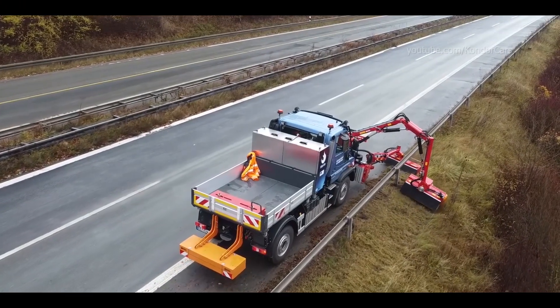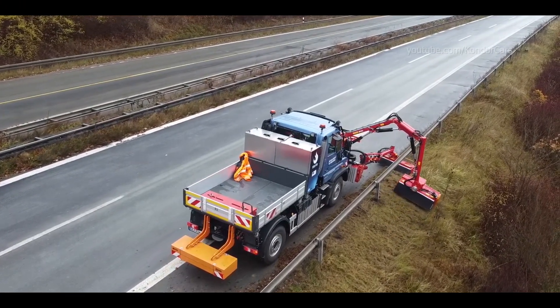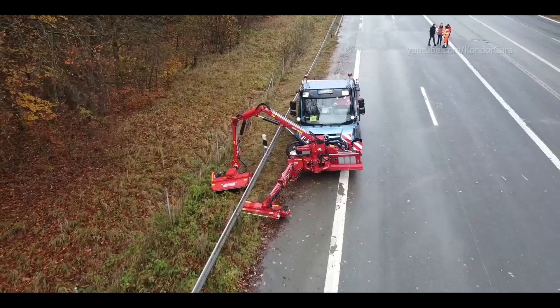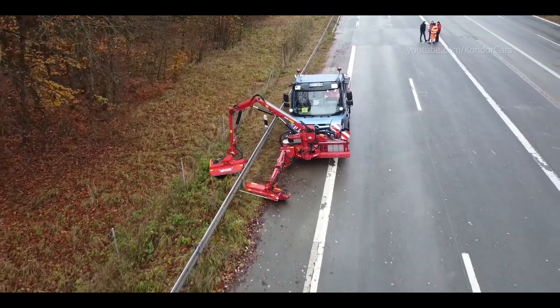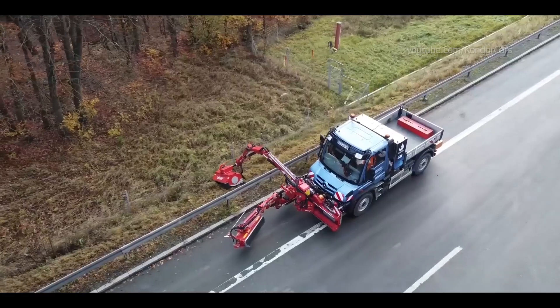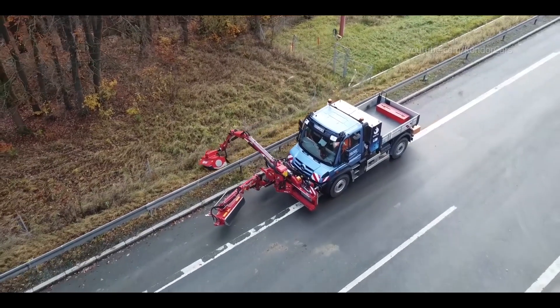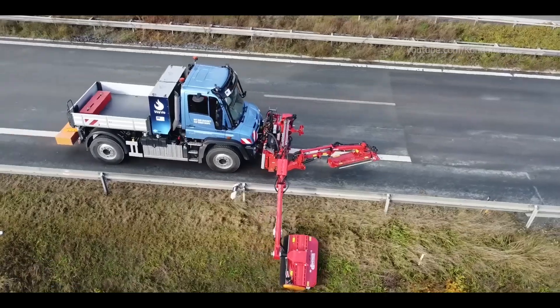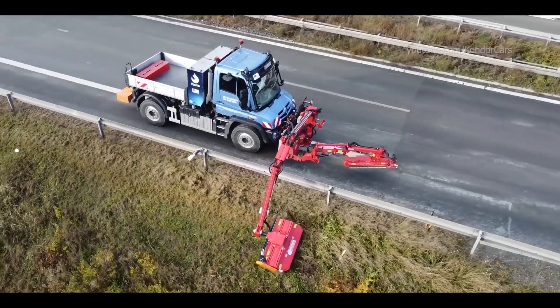The Mercedes-Benz Arocs test vehicle is based on the Unimog U430 implement carrier. A specially converted natural gas engine with tank safety and monitoring systems, as well as measurement technology, is installed for the alternative hydrogen technology drive. Hydrogen combustion in the engine compartment produces water, which is discharged as steam via the exhaust.